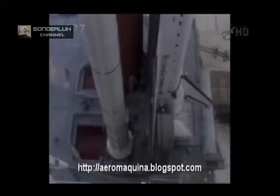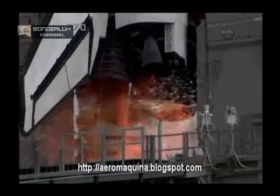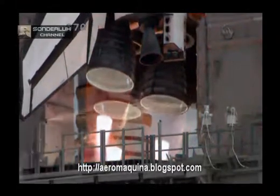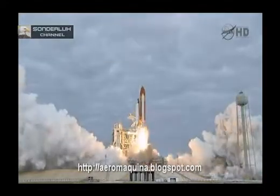Let's go. Start. 8, 7, 6, 4, 3, 2, 1, 0, and liftoff for the final launch of Endeavour.